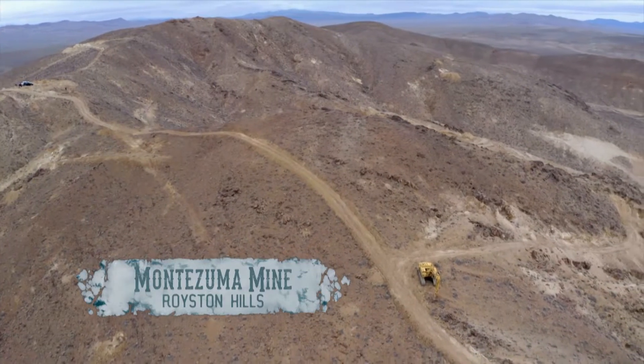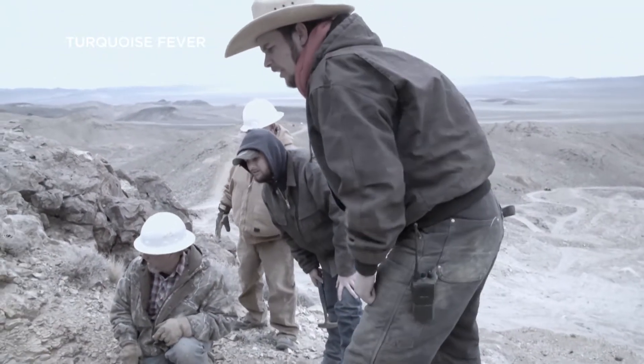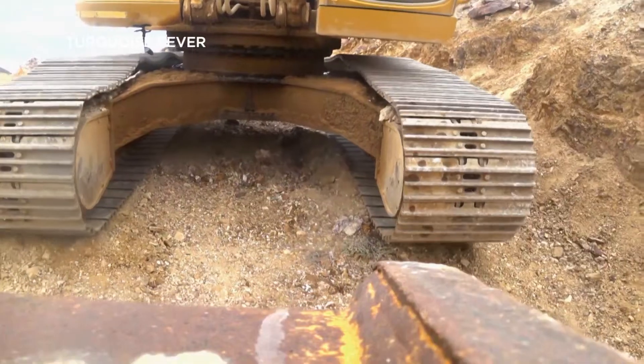Led by veteran turquoise miners Danny and Tommy Otteson, the Royston crew discovered a tunnel near the Montezuma mine in the Royston Hills. The brothers suspect it could be the century-old Tiffany Tunnel.